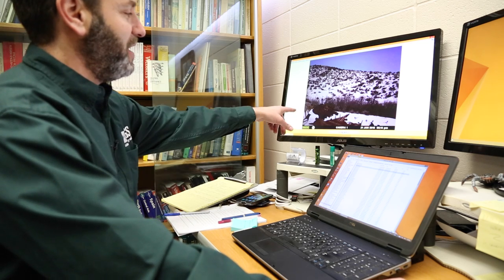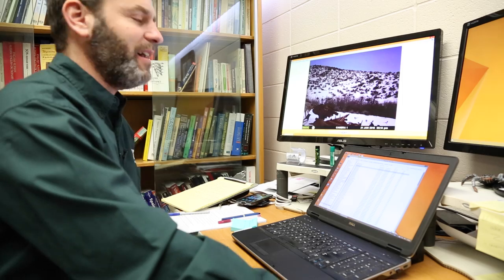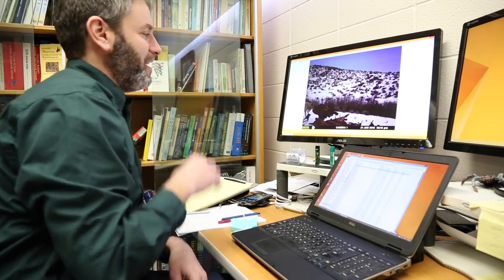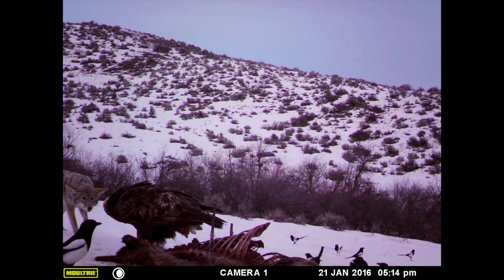Here's a nice one of an eagle on the carcass telling a coyote to buzz off. You can see the coyote on the side and the eagle's got his head facing right at the coyote. The magpies are all sort of hanging out trying to not get eaten by anybody.